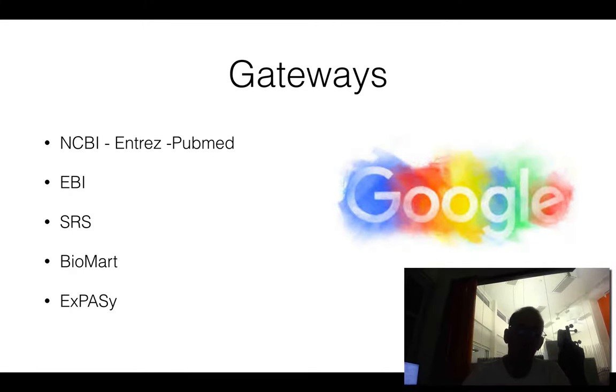There are a number of gateways that you can use to access many databases. The big ones include NCBI, EBI, and Japan. There are also older databases called Biomark, XPC, and SRS. Of course, you can also just Google to search for things as well — it's quite an efficient way to do things.